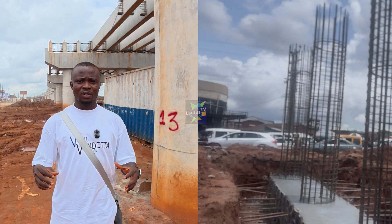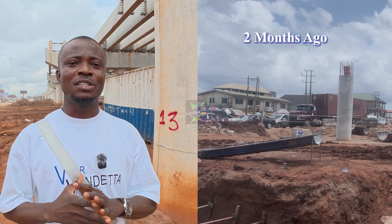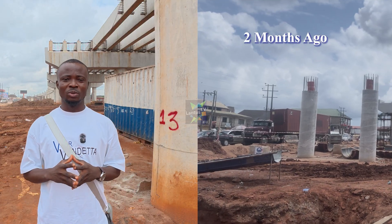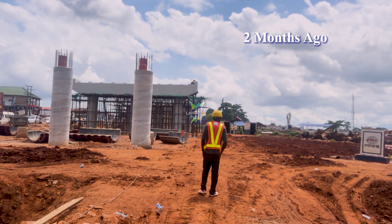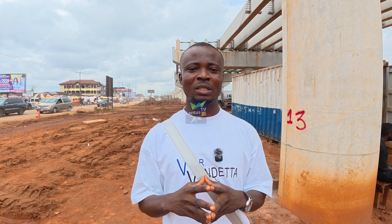In our last video, the pillars and support structures were taking shape, and ever since we were eagerly anticipating the next phase of the project. In that video, I told you all that I will be back soon with an update. And today, I have come with the biggest update.